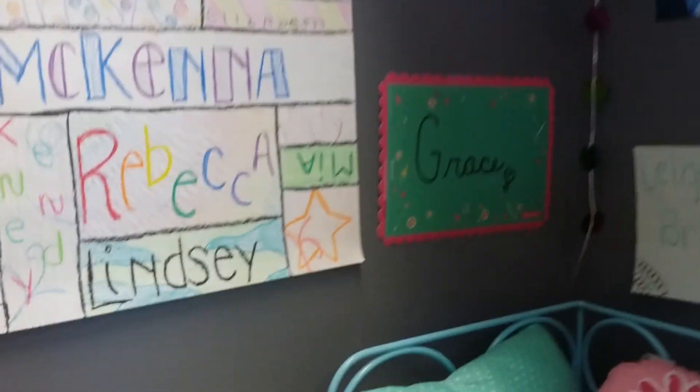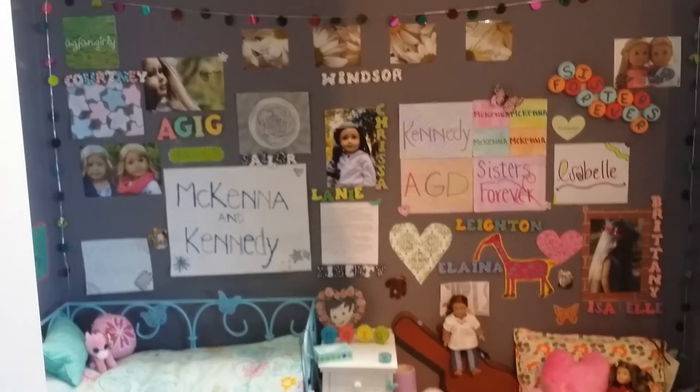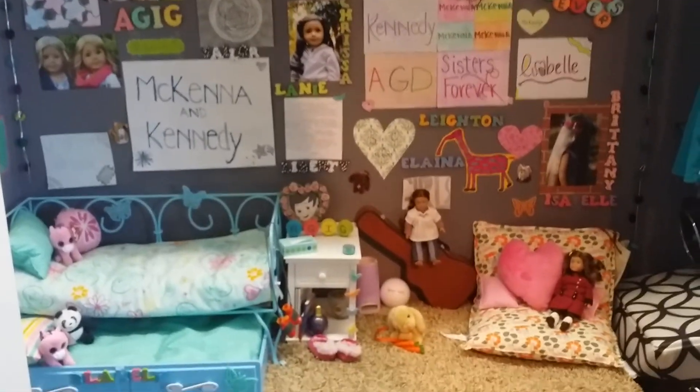And then over here we have a little Grace sign from Eleven Doll Stars. And that is the first room. If you have any questions, leave them in the comments below. Like and subscribe, and I will talk to you guys later. Bye.